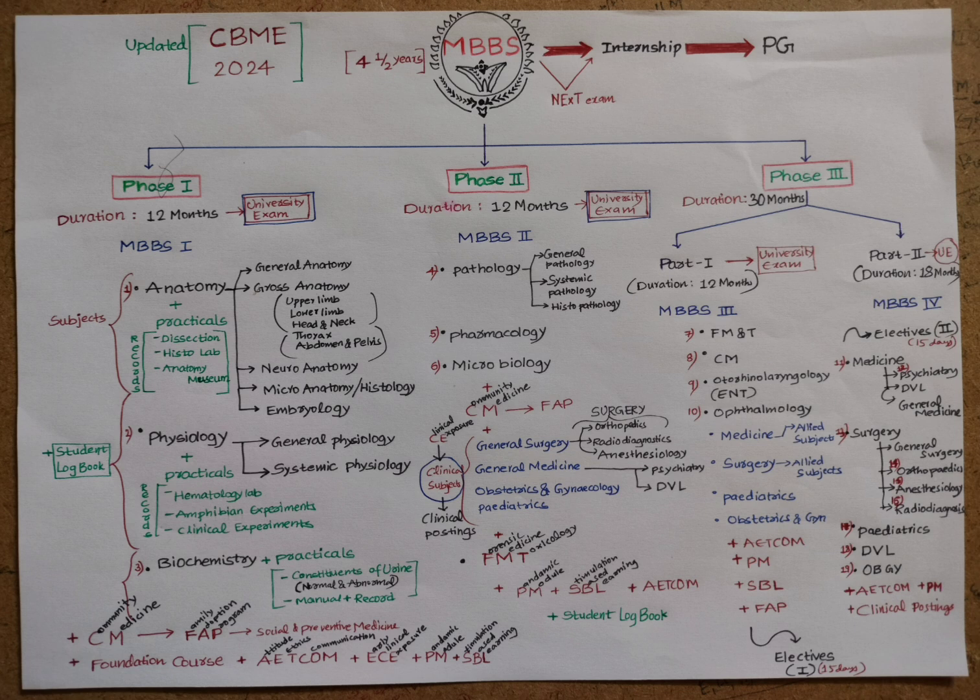The CBME curriculum was first introduced in 2019 by the NMC, further updated in 2023, and is now newly updated in 2024–2025. The current video discusses the updated CBME curriculum of 2024. The MBBS course is four and a half years, followed by the NEXT exam to qualify for internship, after which one proceeds to postgraduate studies.